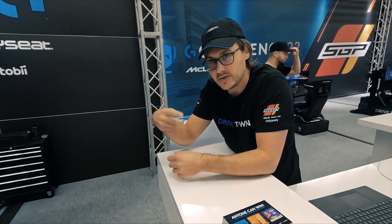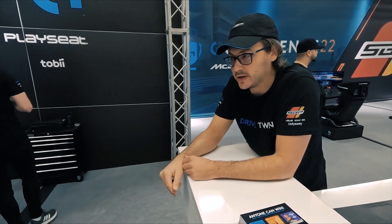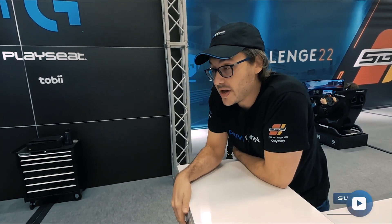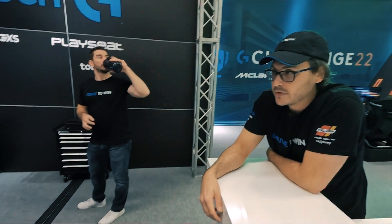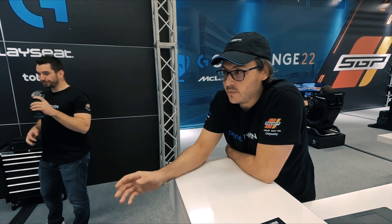Like a watch spring. What is the price? 1,099 euros with the rim and the pedals. In terms of price point, you're pretty similar to Fanatec, actually — kind of in between the CSL DD and the Podium.